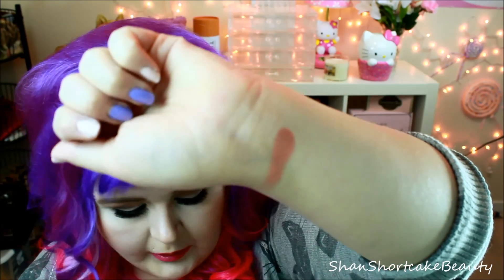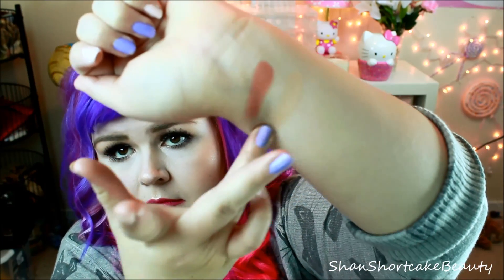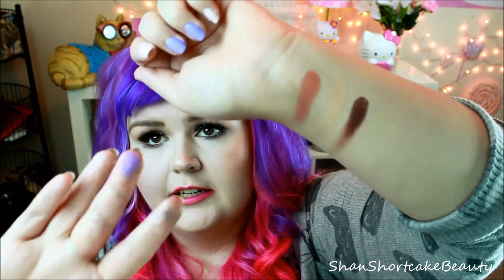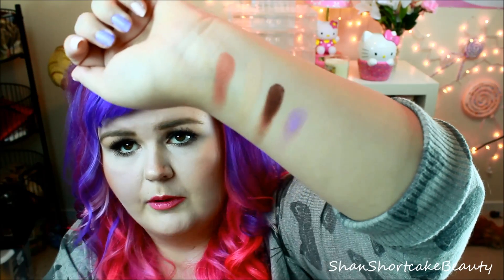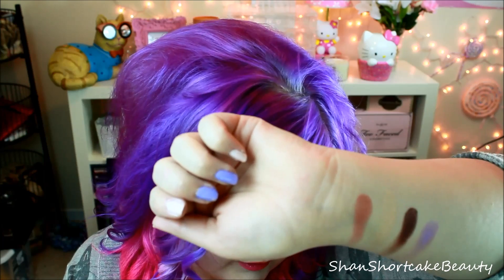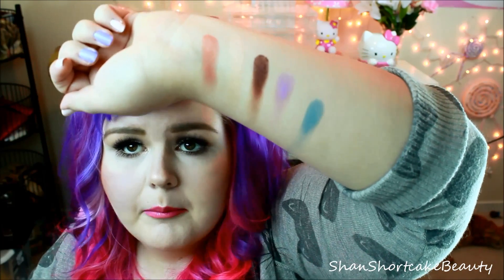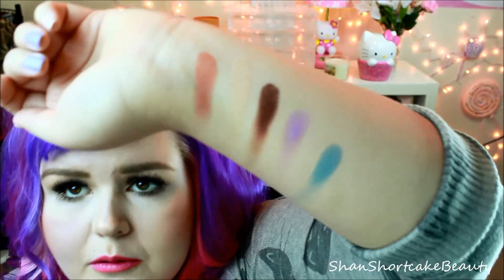And then of course there are deeper browns and burgundies — so much gorgeousness. Let me swatch a couple of them for you. That's Cosmopolitan, that is Shimma Shimma, this one is Burlesque — look at that! And Wisteria. I'll swatch one more — this one is Mermaid. I will probably do more of a Makeup Geek review so you can get much better swatches and all that good stuff. Look at those — so pretty.